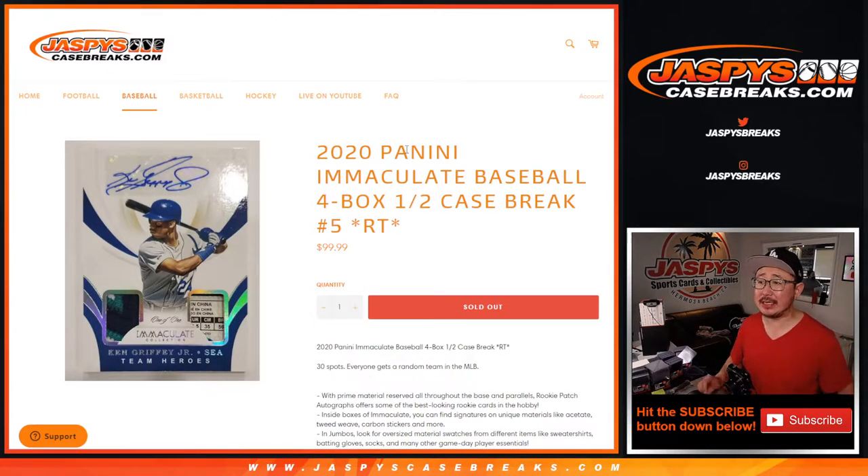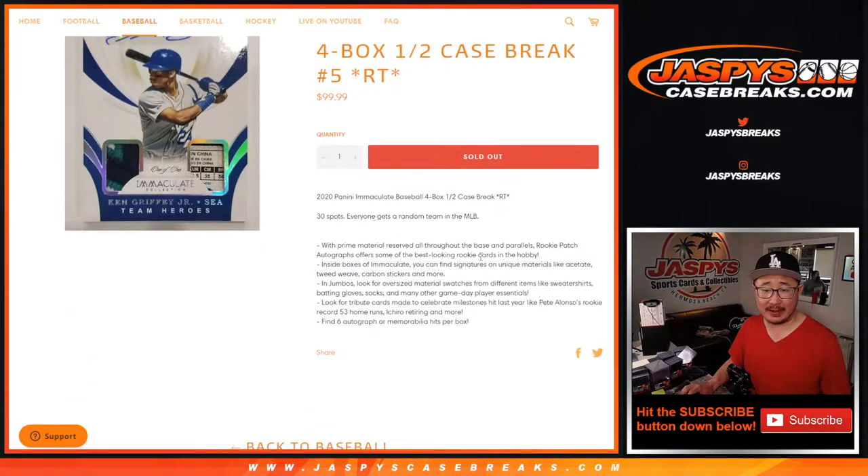Hi everyone, Joe for Jaspi's Casebreaks.com coming at you with 2020 Panini Immaculate Baseball, half case break, random team number five.